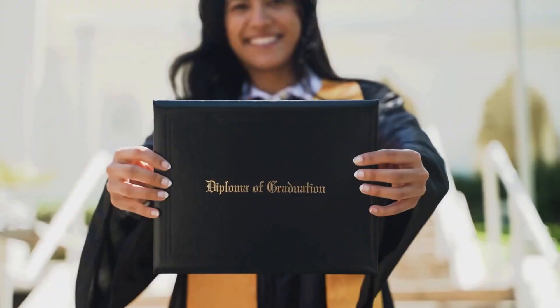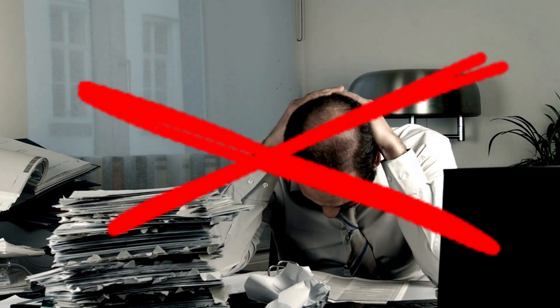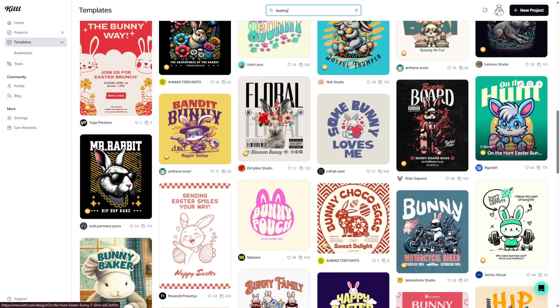Tired of wrestling with complicated design tools? I found a tool that gives you pro-level graphics in minutes. No design degree, no stress, just scroll-stopping results.